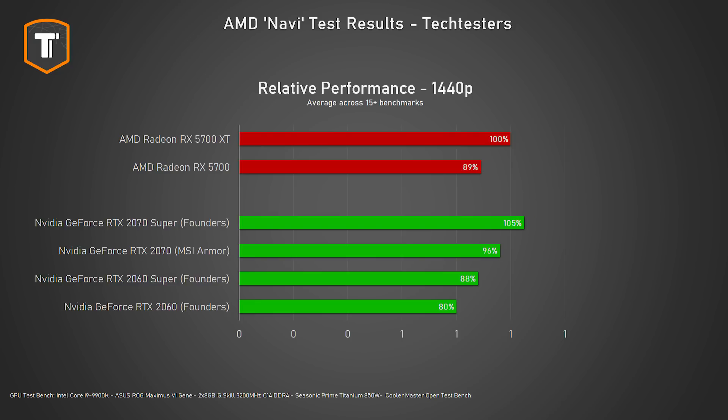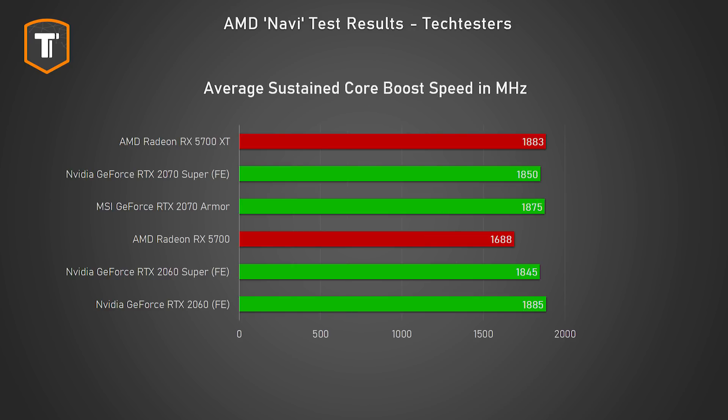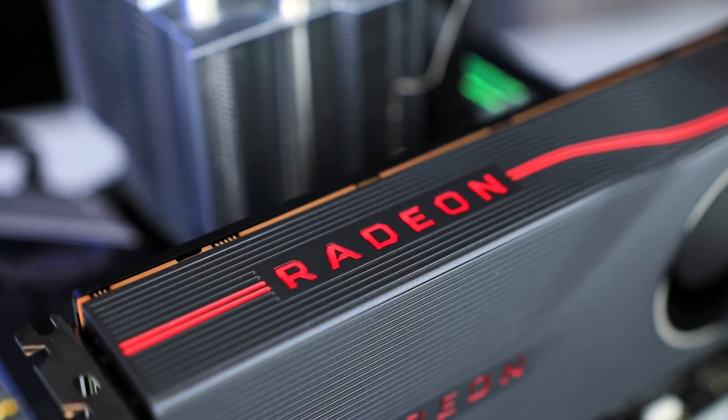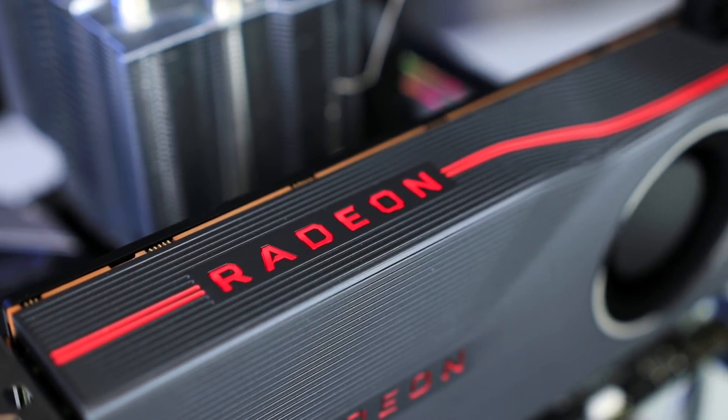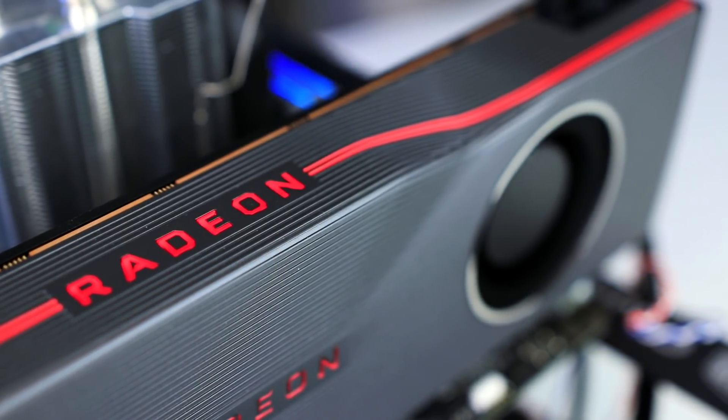What about AMD's traditional weakness — power consumption? I'm actually quite happy to see that for the first time in a long time, AMD is able to really compete here. Nvidia's RTX 2070 Super is still a bit more efficient than the RX 5700 XT, but the RX 5700 uses as much power as the slower RTX 2060. The RTX 2060 Super, which is only marginally faster, uses just a tiny bit more. These are not huge differences, but AMD has really made big steps — we've reached the point where these cards are very competitive when it comes to power draw.